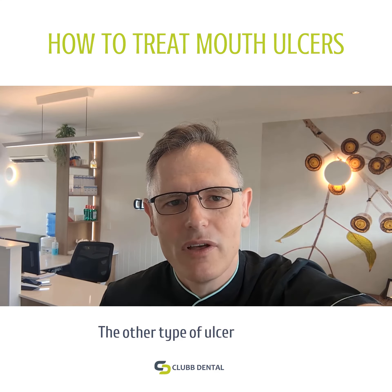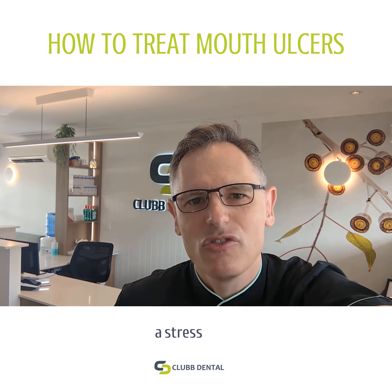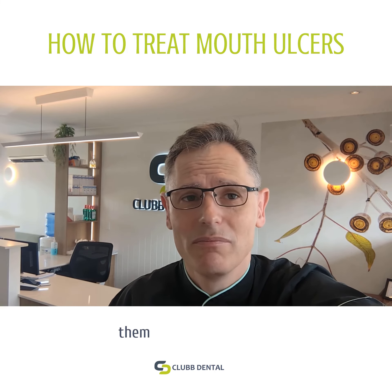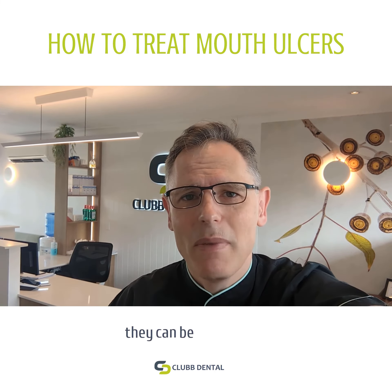The other type of ulcer that we'll see commonly is an aphthous ulcer or a stress ulcer. Some people get these after they've gone through a period of stress. Some people just get them ordinarily anyway, and they can be managed in much the same way.